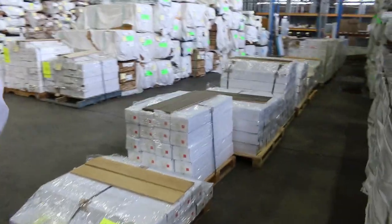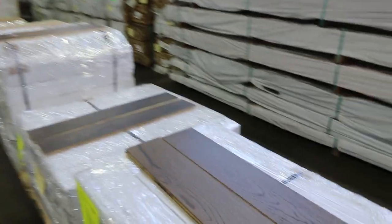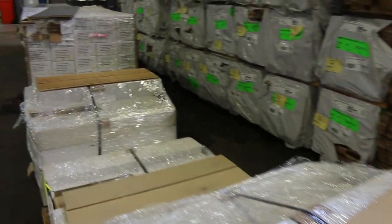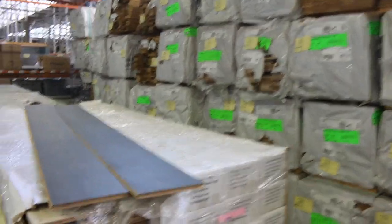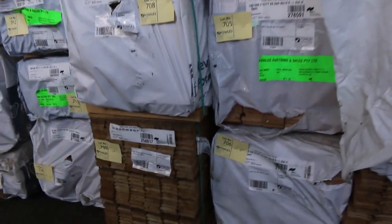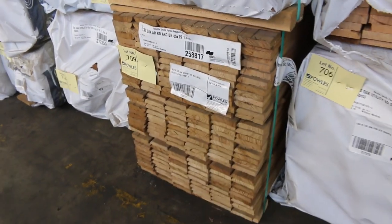Engineered flooring all the way down the side here, and on both sides along here we've got packs of Tassie oak — dressed all round packs of Tassie oak in various sizes, around 90 by 19, 135 by 19, and you'll probably find some 110 by 19. There are packs of architraves such as lot 709 — a pack of bullnose set length 1.8, good quality stuff, set length short ones there.